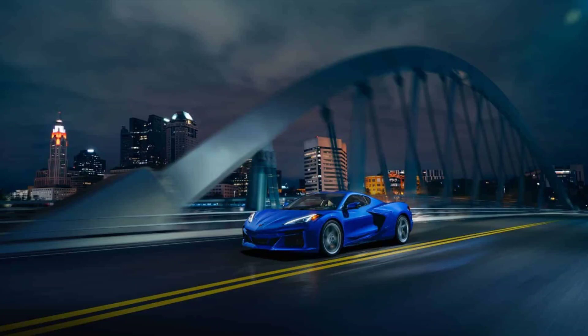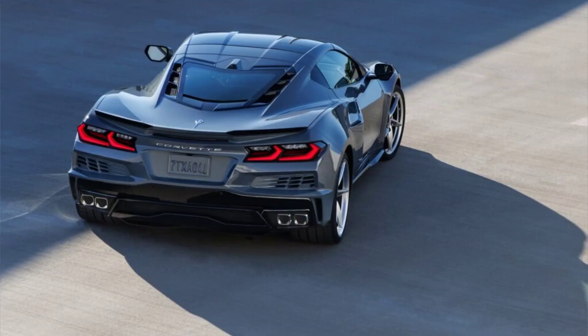Second, it has to compete with other hybrid sports cars that offer similar or superior performance and efficiency, such as the Acura NSX, BMW i8, Honda NSX-R, Lexus LC 500h, McLaren Artura, and Porsche 918 Spyder. Third, it has to cope with the uncertainty and volatility of the global economy and consumer demand amid the COVID-19 pandemic and its aftermath.